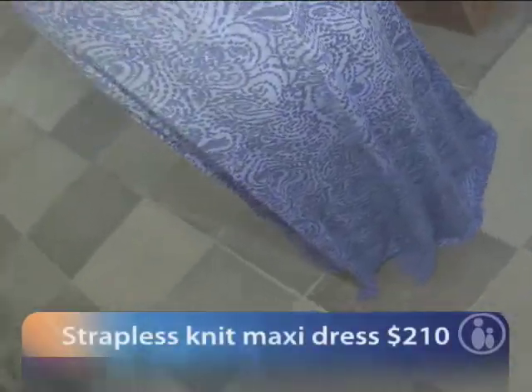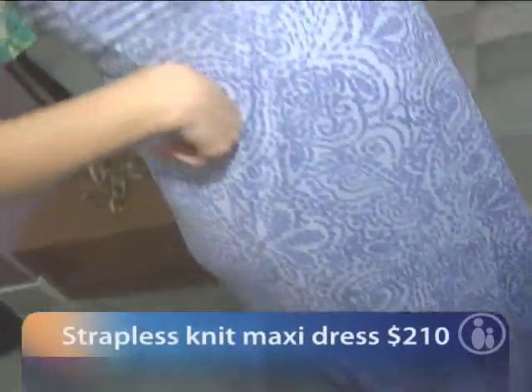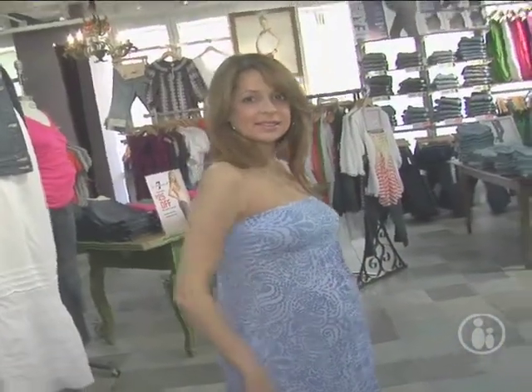This is a strapless knit dress from Splendid for A Pea in the Pod collection. It is actually dip-dyed, going from a lighter shade to a darker shade at the bottom. This would be a perfect dress to wear to a barbecue, a poolside afternoon, or a picnic.